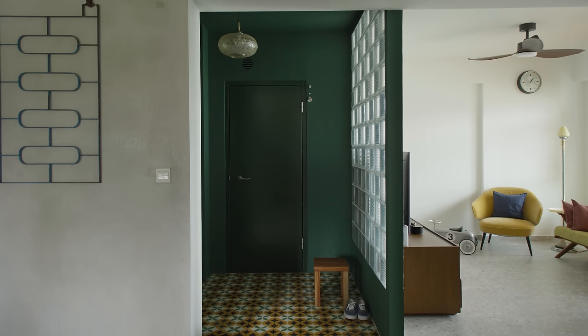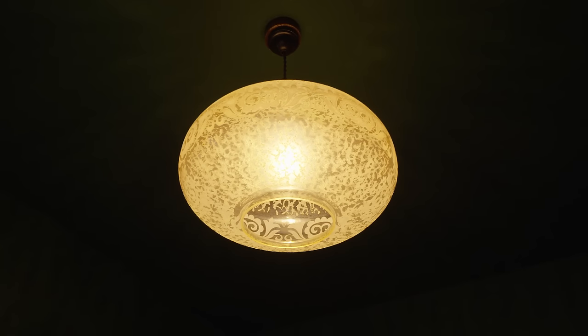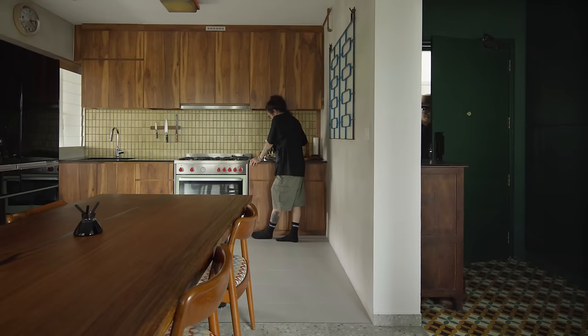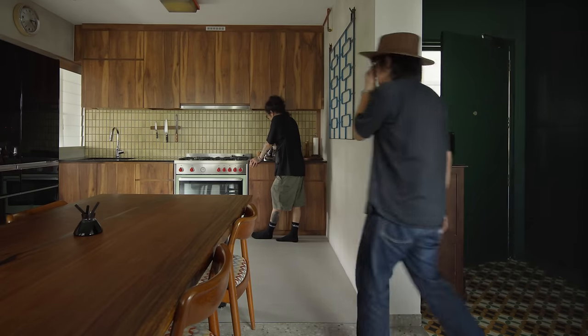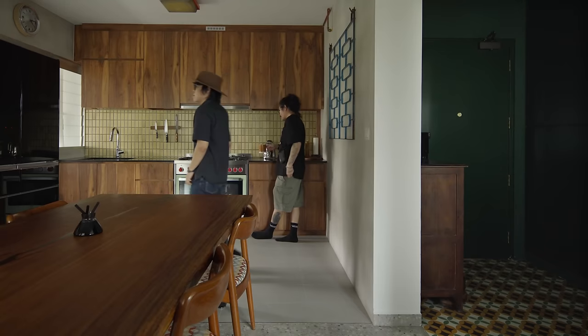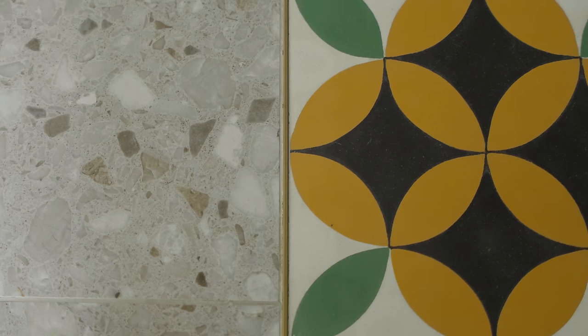The vintage pendant lampshade creates interesting light texture to illuminate the space. The foyer immediately leads into the dining, so we deployed these colorful authentic cement tiles to demarcate the two spaces — tiles that will age gracefully with time.